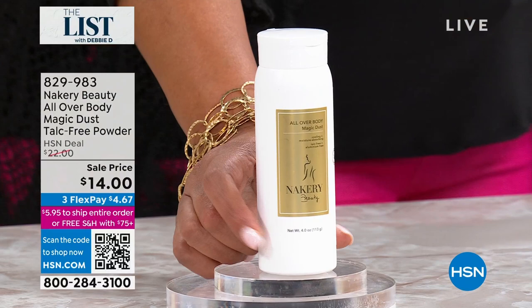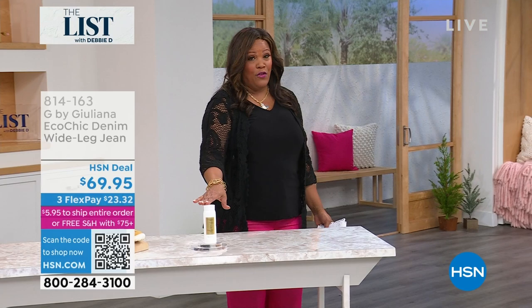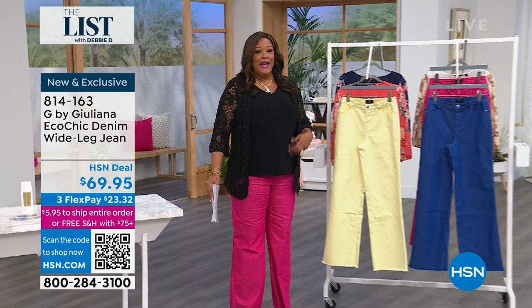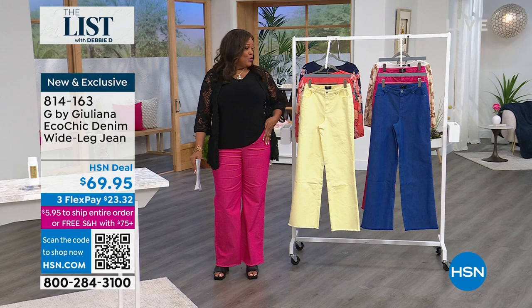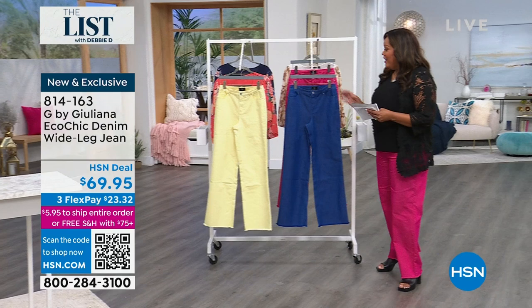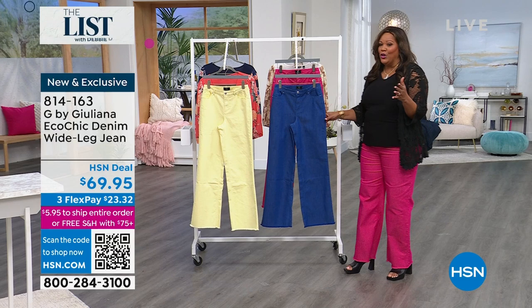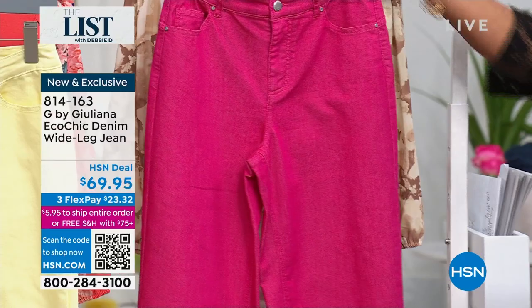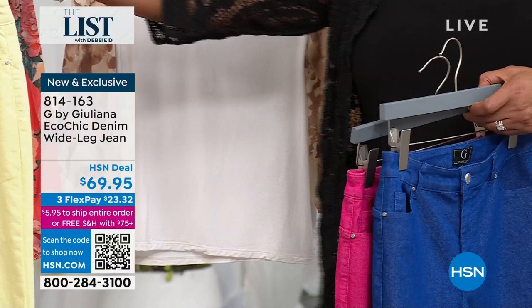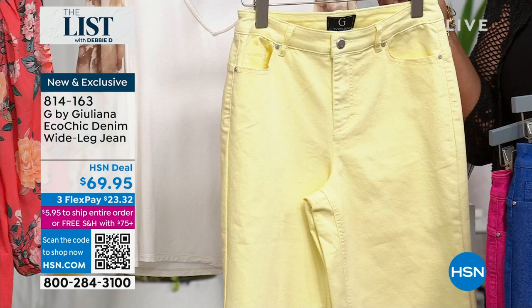Now I have a brand new wide-leg pant — I love this. Do you love a cute pop of color? These are adorable by Julianna Rancic. I have Petunia Pink. We have great colors, and this spring, if you read the magazines, it's all about color. This is a relaxed fit. I have it in this beautiful indigo, the gorgeous Petunia Pink, and also Limoncello. Yellow always says it's springtime. Sizes 0 to 24W — I have on the 18W. $23 to get it home.